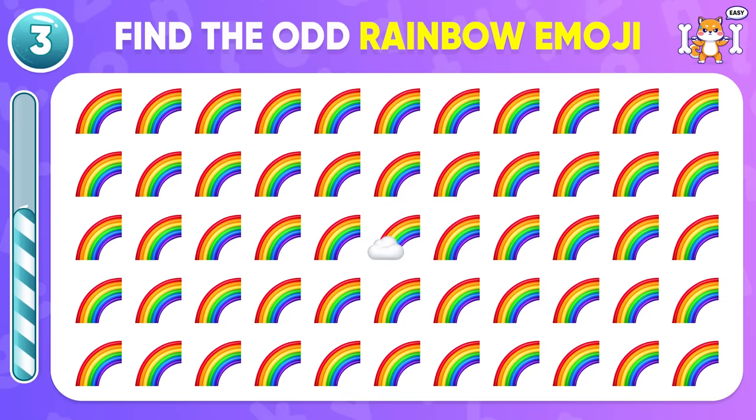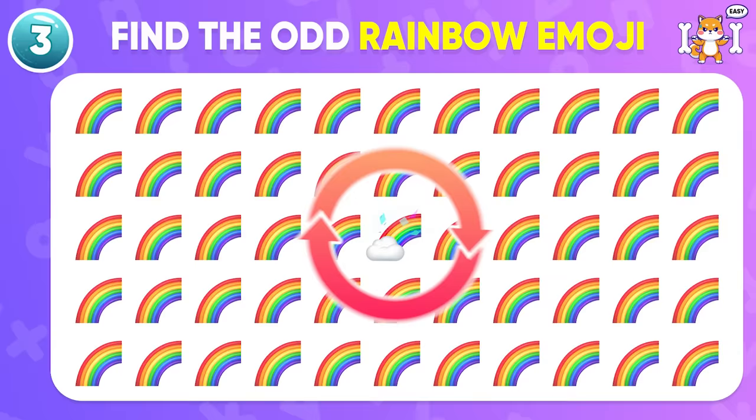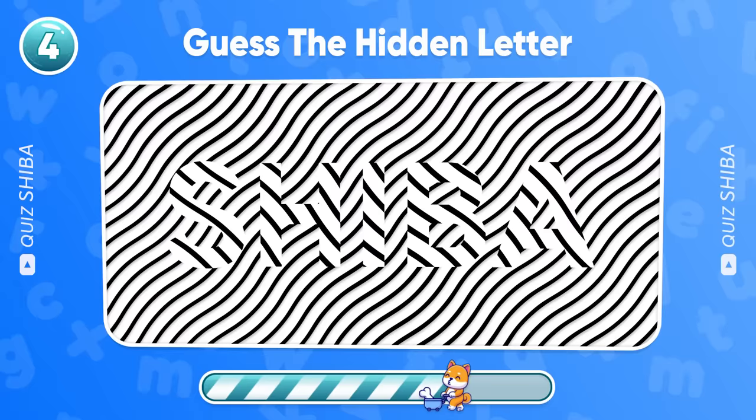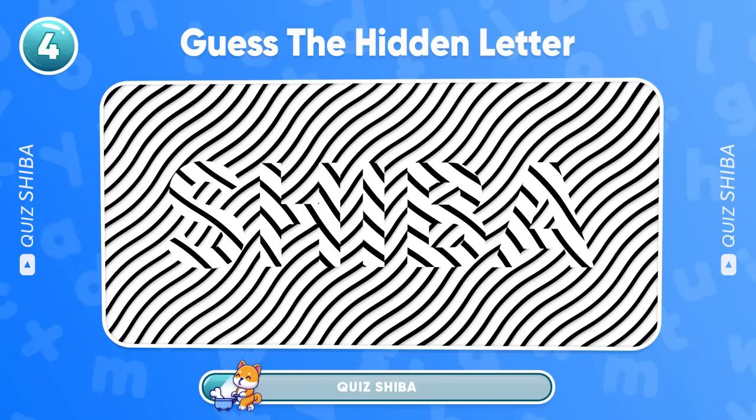Where is the unique emoji located? Wow! Here it is! Can you see the hidden letter in this optical illusion of lines? Exactly! It's Shiba!